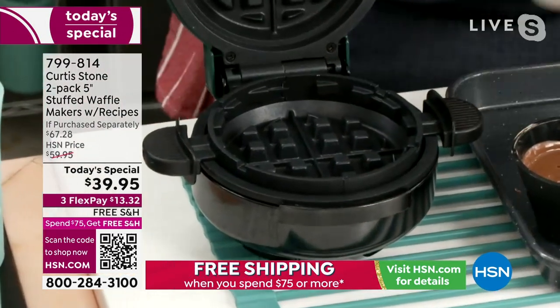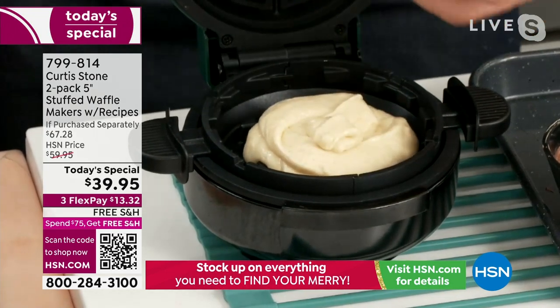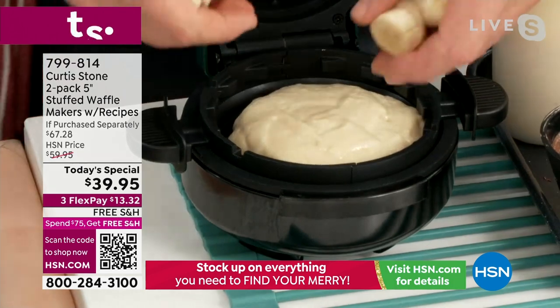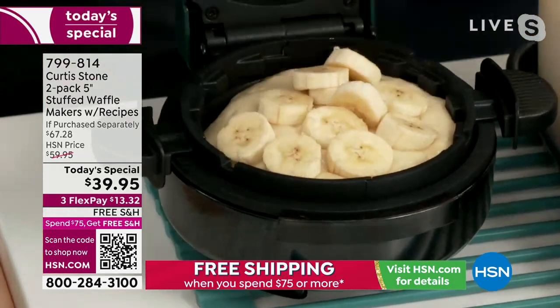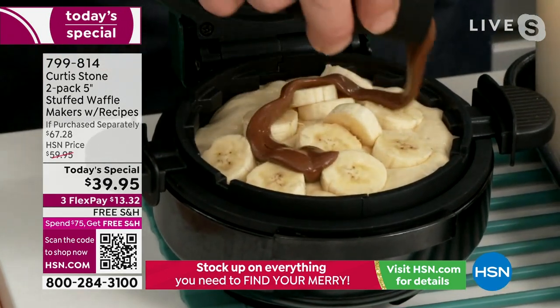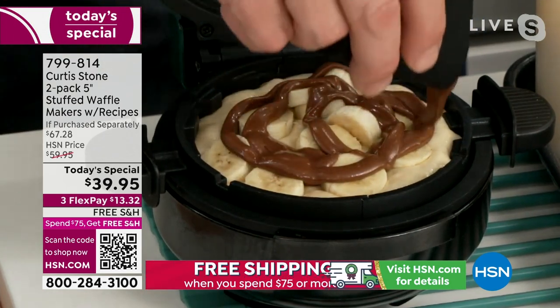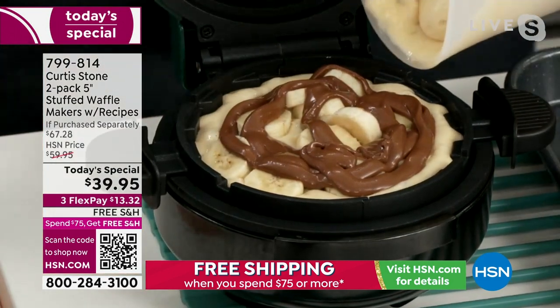Let me first make a waffle for you, because this is like nothing you've ever seen. You preheat it by turning it on for maybe two minutes before you pour your waffle batter in. You get a good spread on the bottom, and then you add your filling. I've got some sliced bananas and a little Nutella. This is my little guy Emerson's favorite waffle. I pour a little — he likes a lot — of that Nutella. Then we take a little bit more of that waffle batter.